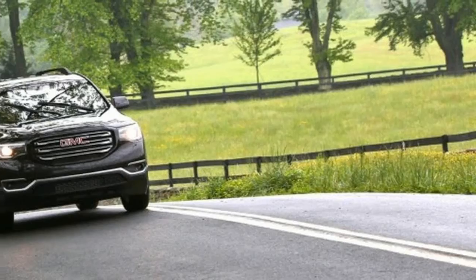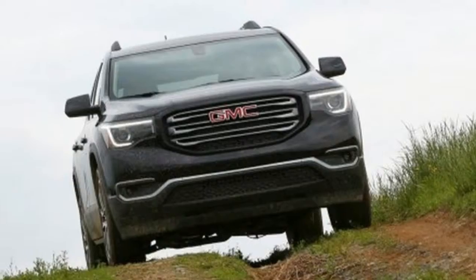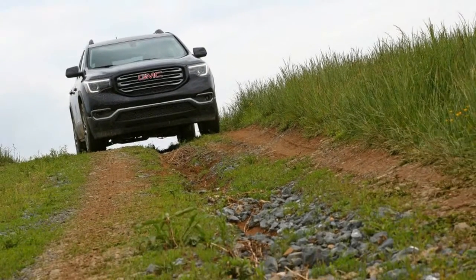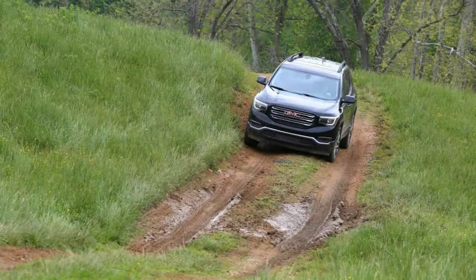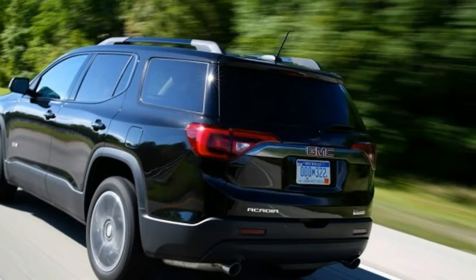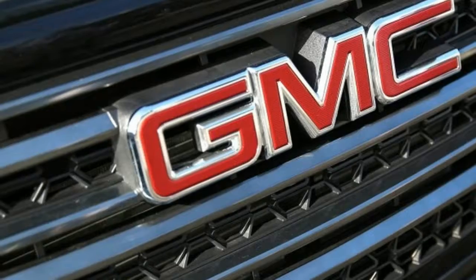Their extra-large dimensions, though, positioned them a bit too close to full-size SUVs for the tastes of those who might prefer, say, the Toyota Highlander. Although the all-new 2017 Acadia has shrugged considerably both in size and feel, our brief first exposure reveals it to be more capable than ever.